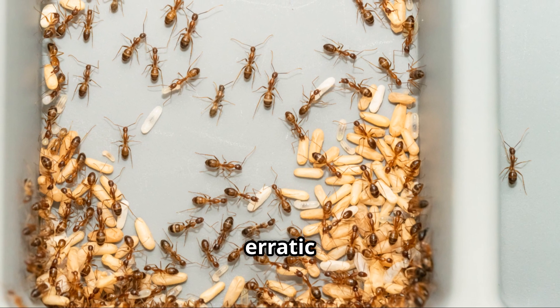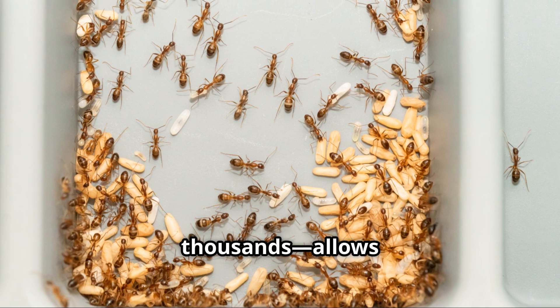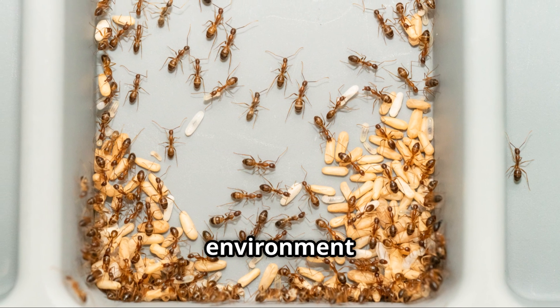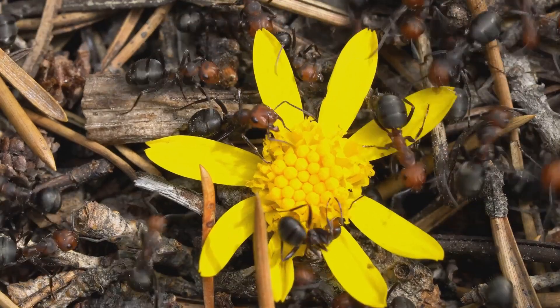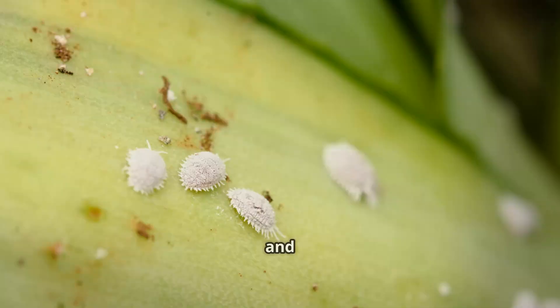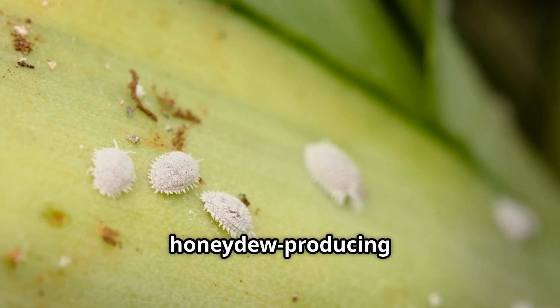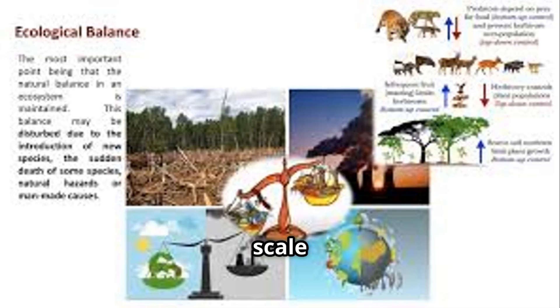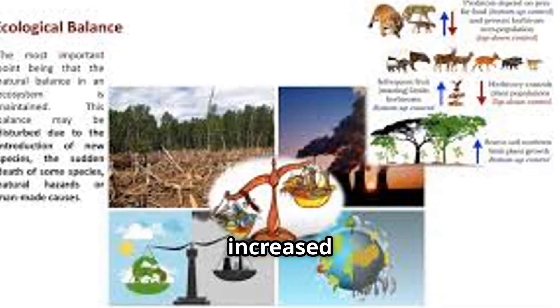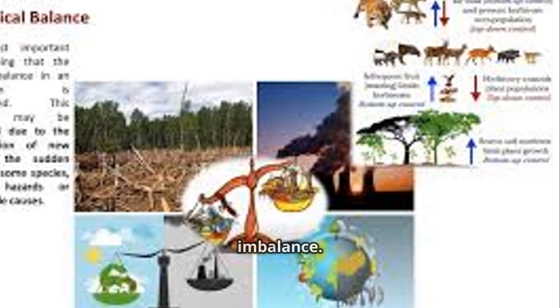Their rapid erratic movement, combined with their large colonies — often numbering in the hundreds of thousands — allows them to dominate their environment quickly. In their invasive range, they often displace native ants and disrupt local ecosystems. They tend to honeydew-producing insects like mealybugs and scale insects, which can lead to increased plant pests, creating a cascade of ecological imbalance.